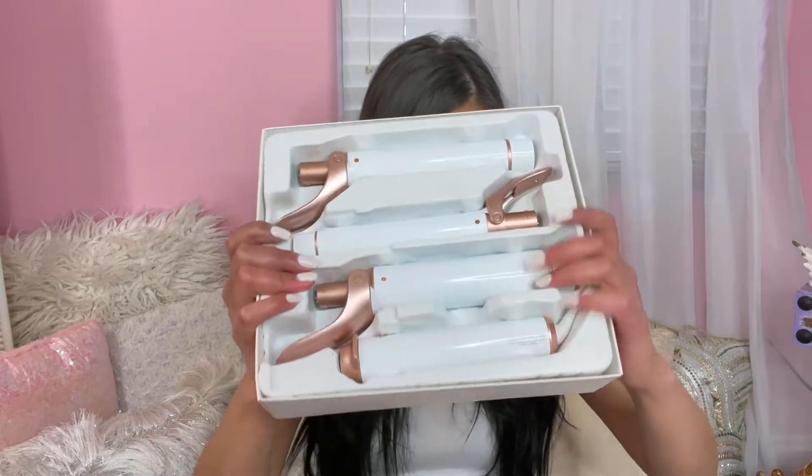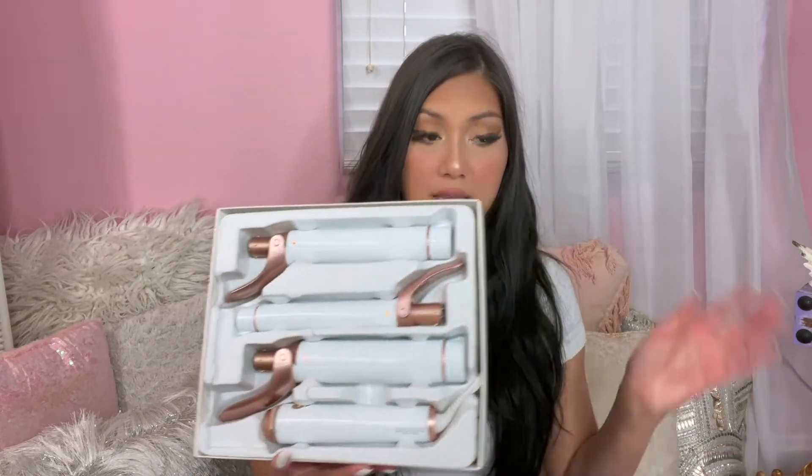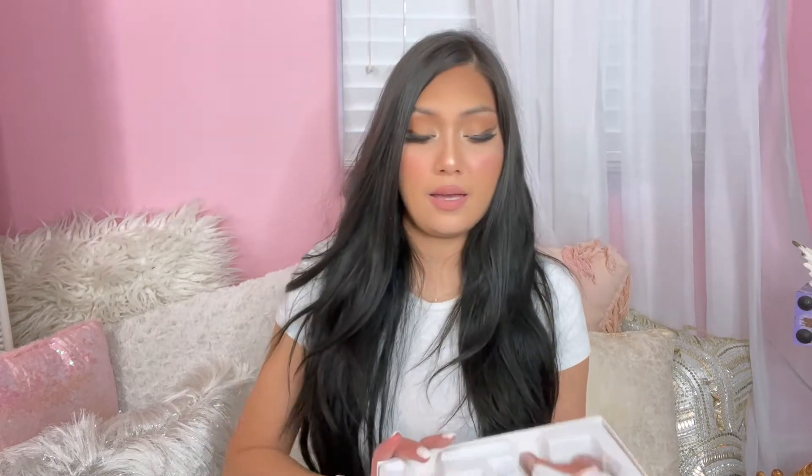I'm taking the top off to show you guys - this is the T3 Twirl Trio. I was deciding between this and the wand version. This one is a curling iron with clips, while the other is a clipless wand where you wrap your hair around it. But I figured I could use this one like a wand if needed - just wrap my hair around the barrels - so I thought this was a better option for me.